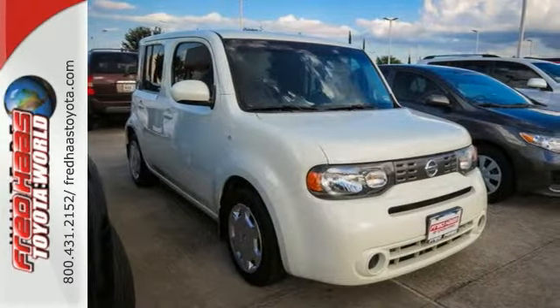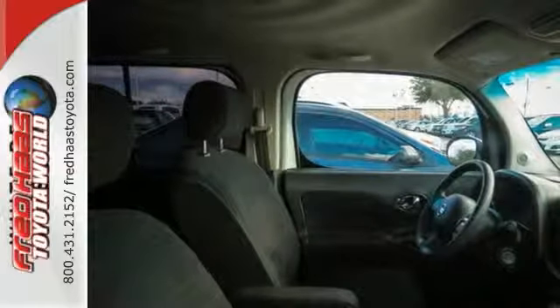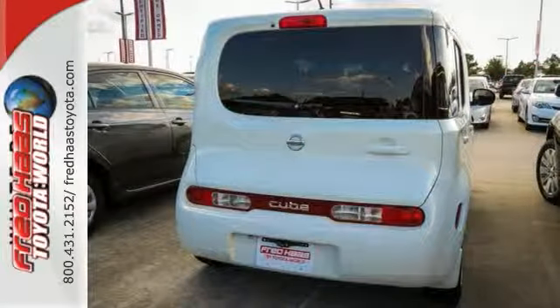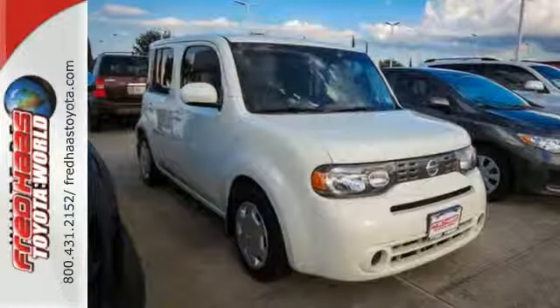The inspiration for the Cube's interior came from a spa, which is reflected by its rippled ceiling, upholstery, and speaker design, so you'll always be wrapped in superb comfort. Experience it for yourself today when you take it for a test drive.